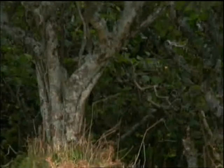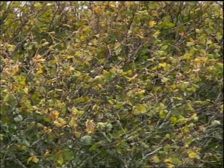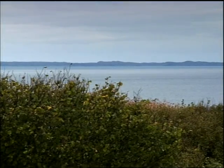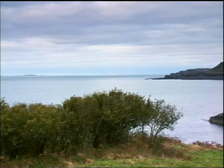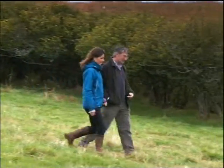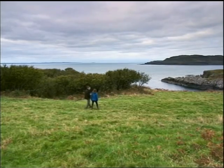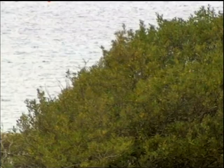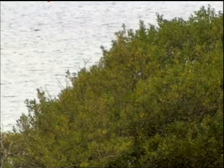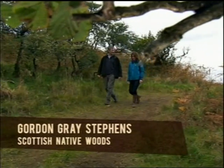Hazel normally occurs as a lower plant in forests of oaks, ash or birch, but here there are stands of pure hazel that form an antique and unique habitat. Gordon Gray-Stevens is project officer for the Atlantic Hazel Action Group. How long have hazel trees been around in Scotland? We think they were one of the first trees to arrive here after the last ice age, so we think they've been here for about 10,000 years.